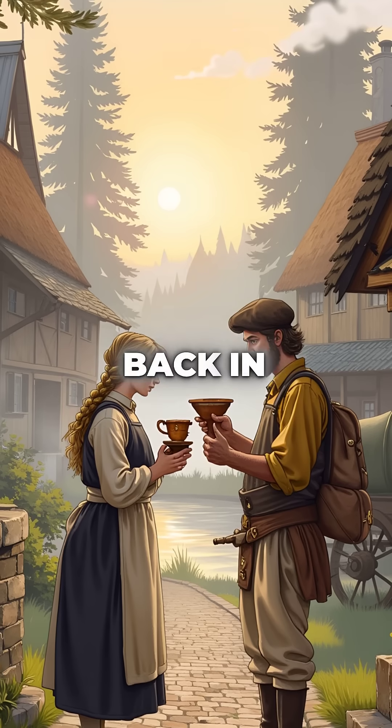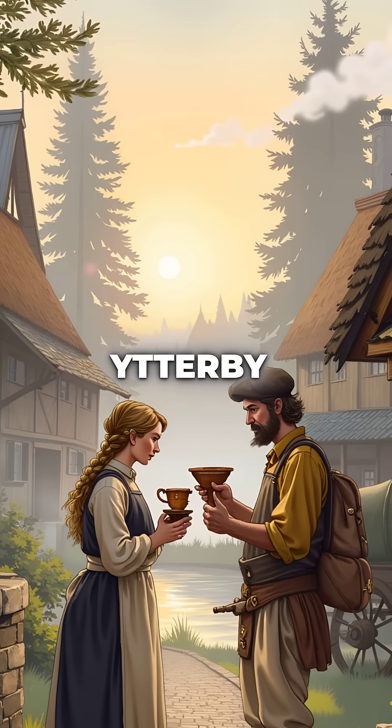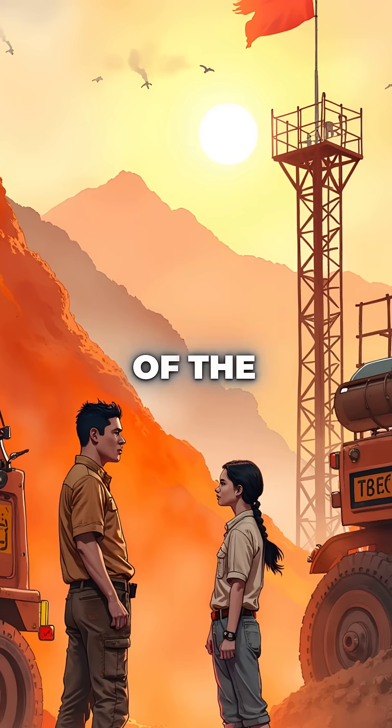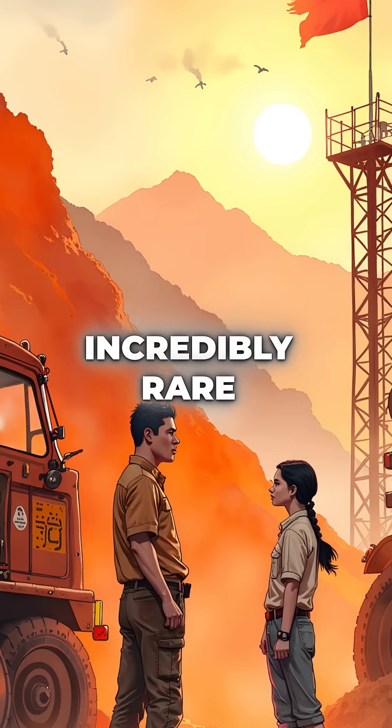This element was discovered back in 1794 in a tiny Swedish village called Ytterby. Today, 99% of the world's yttrium supply comes from Chinese mines, making it incredibly rare and valuable.